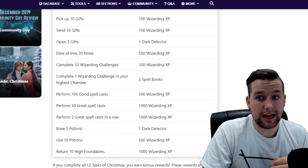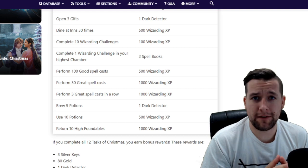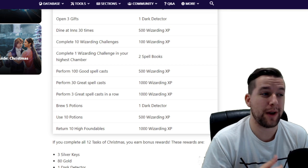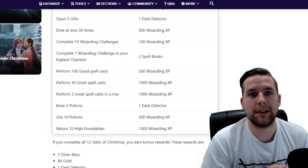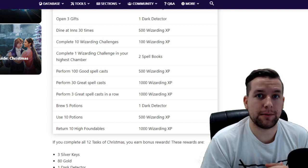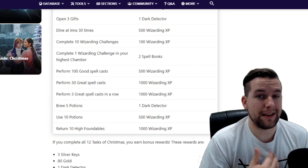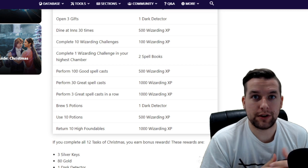Dine at inns 30 times for 500 wizarding XP. That is a lot of inns, and I understand that's a ton of work for people in rural areas. If you only have a couple of hours to play the event, it would definitely be worth your time to prioritize this task. And visiting 30 inns will also get you all 10 of those gifts if you have the empty slots — killing two birds with one stone.